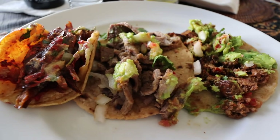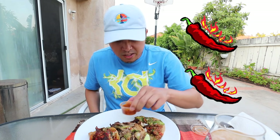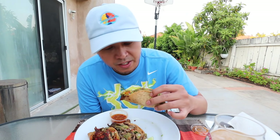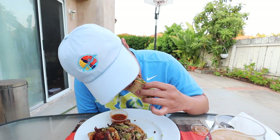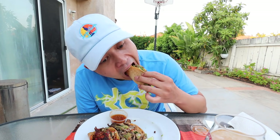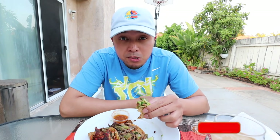Starting off with the adobada — they offer green and red sauce, and I got the red. You can see that red sauce right there, and it also has some guacamole. Nothing beats Tacos El Gordo. Putting lime on it does everything — the meat is so good. Tacos El Gordo is about 10 minutes from the border, so this is the closest to TJ tacos you can get without stepping foot in TJ.